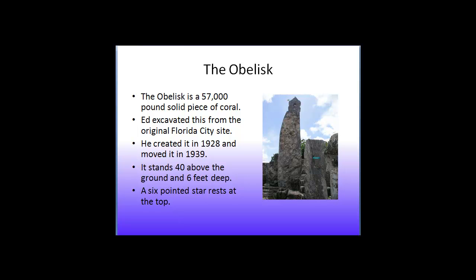What is also intriguing is that at the top you'll see a six-pointed star with a hole through it. This is a symbol that reoccurs throughout the Coral Castle and has a lot to do with the symbolism — and also the secret to how Ed was able to move, carve, and perfectly position eleven hundred tons of stone all by himself without modern tools.